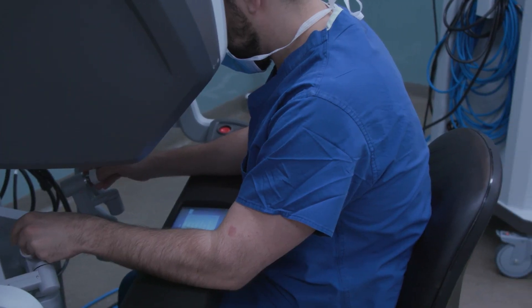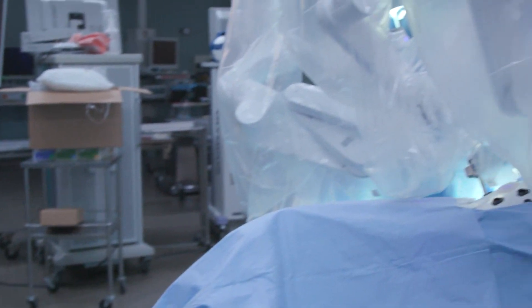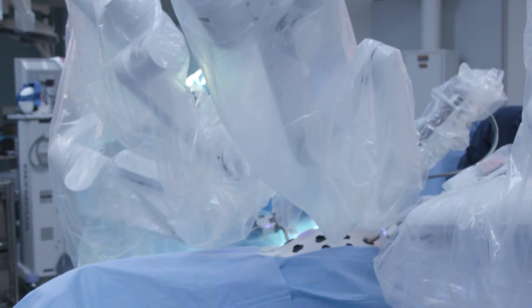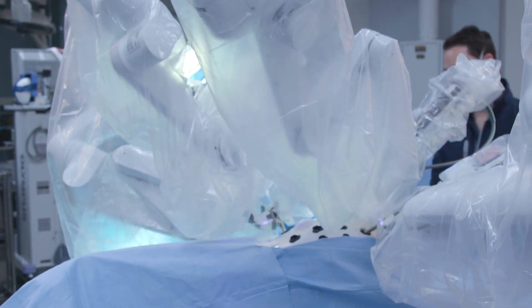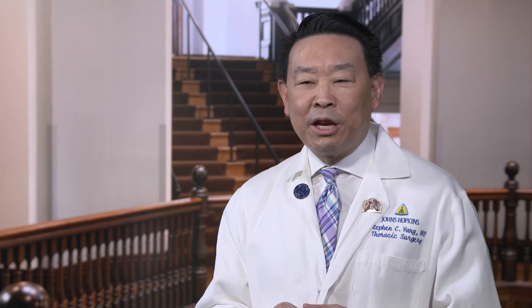The first step in doing minimally invasive surgery is to be able to see things precisely and use the instrumentation. With the robot, we're able to do much more complicated operations because the instrumentation is much better — with the articulation and the instruments turning much like my wrist — and the details of the visualization, getting a three-dimensional view. There have been a lot of great technical advances with the robot compared to conventional video-assisted surgery.